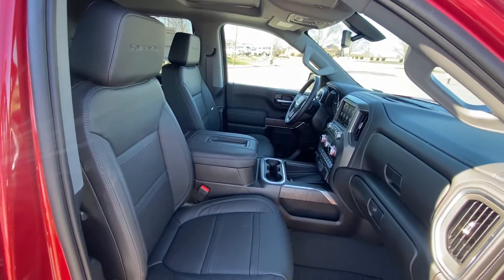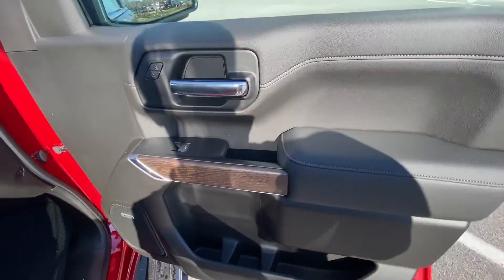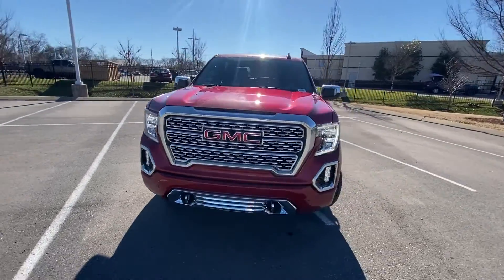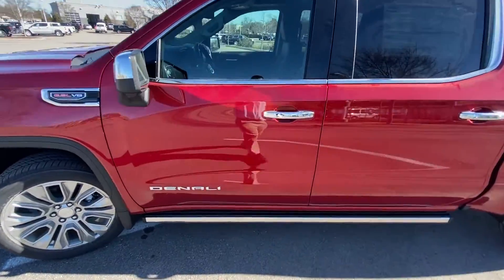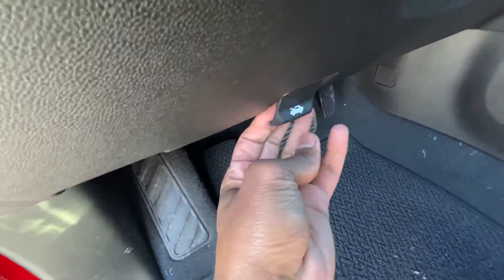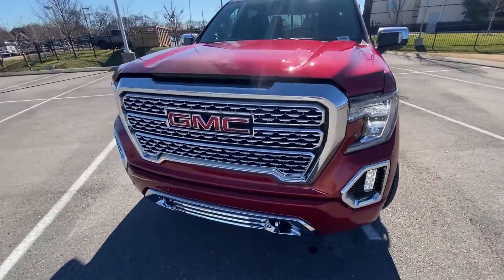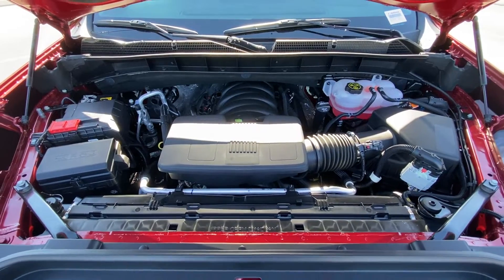There's our power front passenger seat with power lumbar support. Now, the 2022 is supposed to have a refresh close to the middle of the year, so we'll be looking out for that — that's why these are called Limited. Let's take a look under the hood at that 6.2 liter V8.